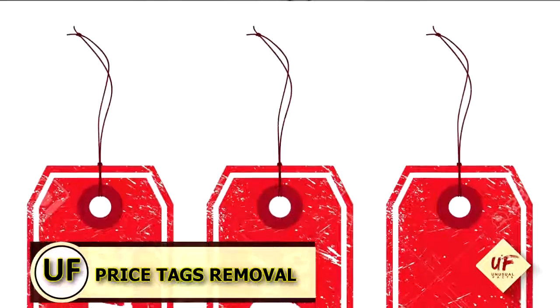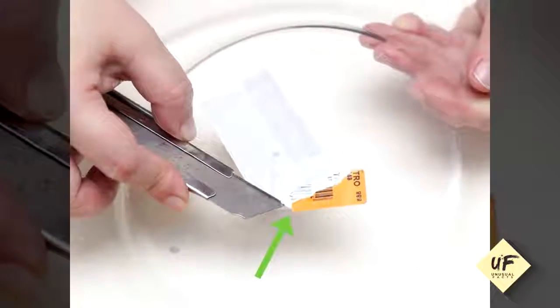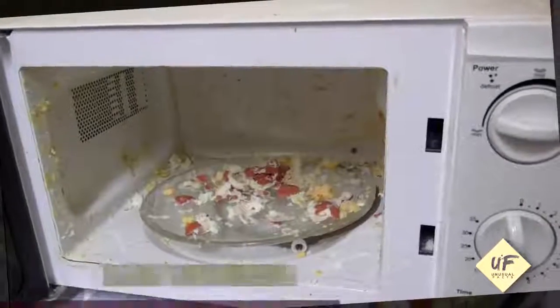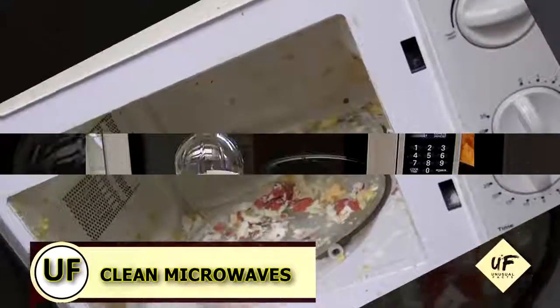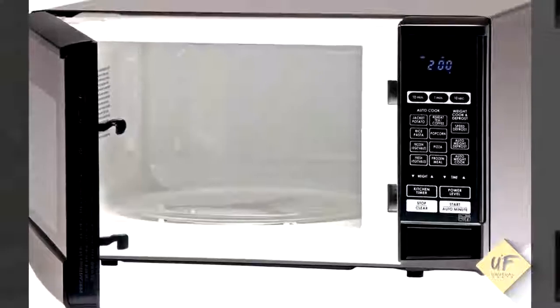Remove price tags: spray vinegar on tacky labels, rub with your fingertip, and voila! Clean the microwave — oh, my favorite job ever. In a glass bowl, add a quarter cup of vinegar to one cup of water, microwave on high for five minutes, and wipe clean.